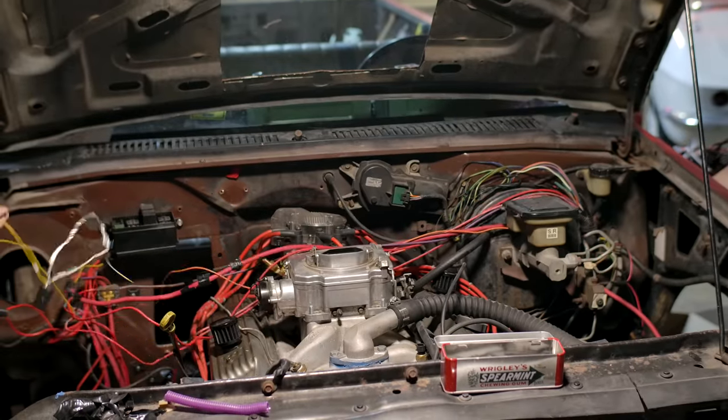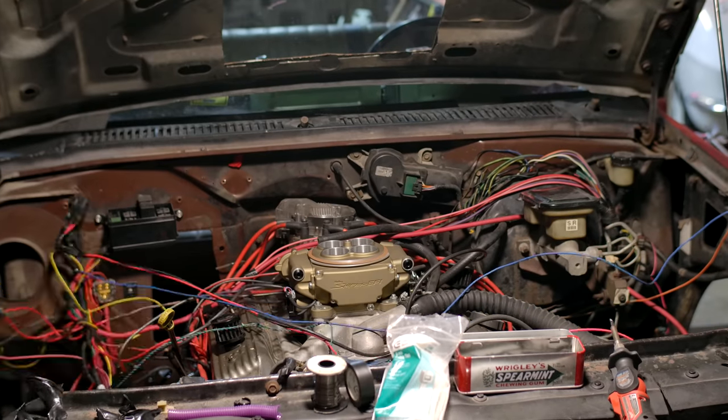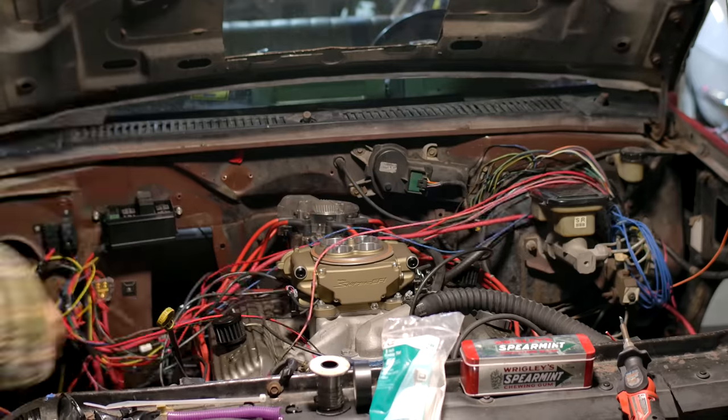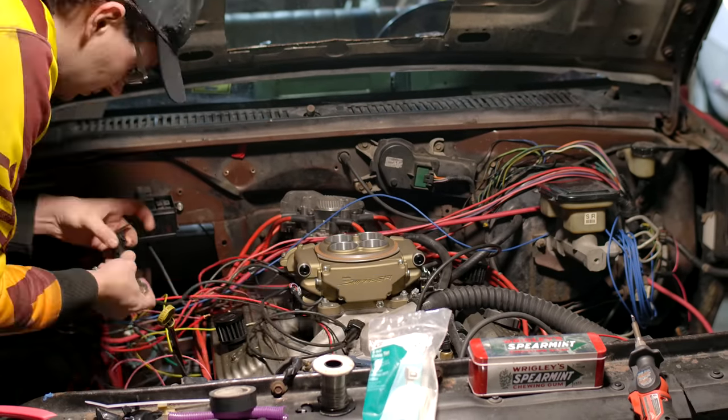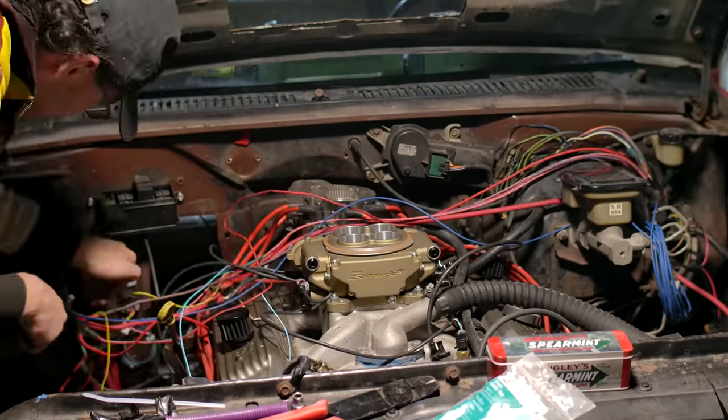The install went quite smoothly and there were only minor changes that needed to be made to the wiring. The O2 sensor, or at least its connector, is a little bit different, so that will be changed out. But for now, just to get the thing started, they'll be going without one.